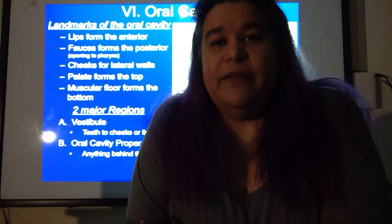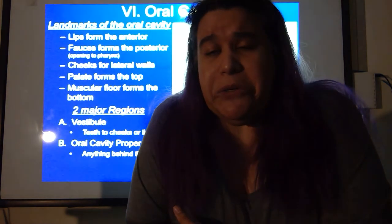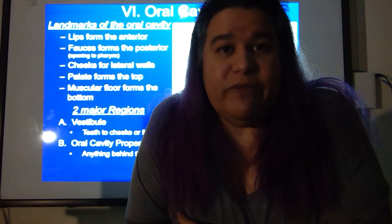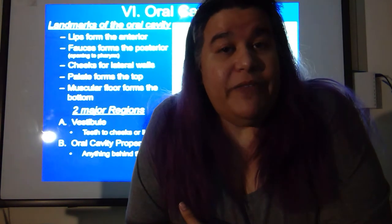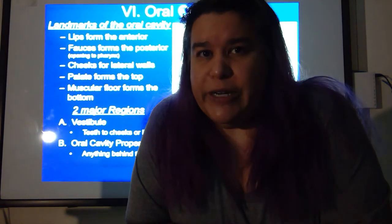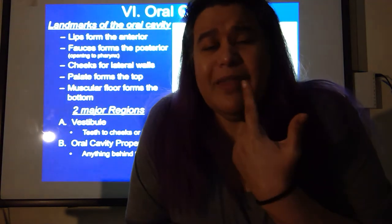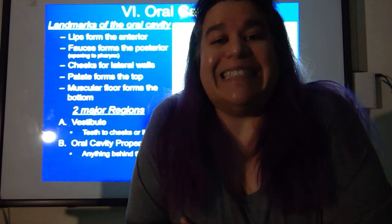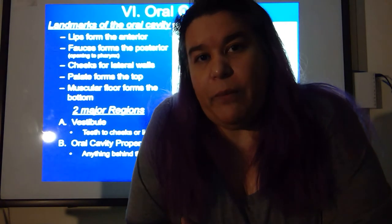The vestibule is like the entry — just as a vestibule is the entry into a grand house, it's the entry space of the mouth. The oral cavity proper is the space behind your teeth where your tongue sits. The lips themselves are formed mostly of muscle and connective tissue. The outer surface is covered in skin, which is very thin — that's why your lips look pink, because you're seeing the blood flowing underneath.